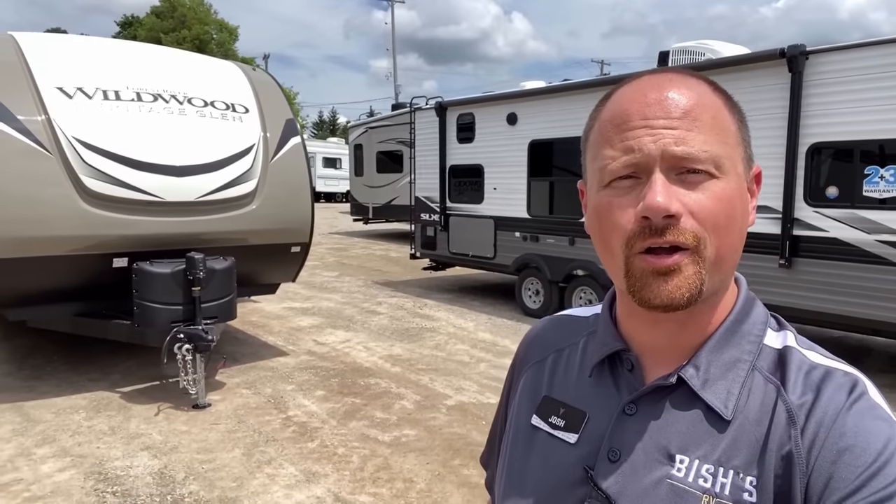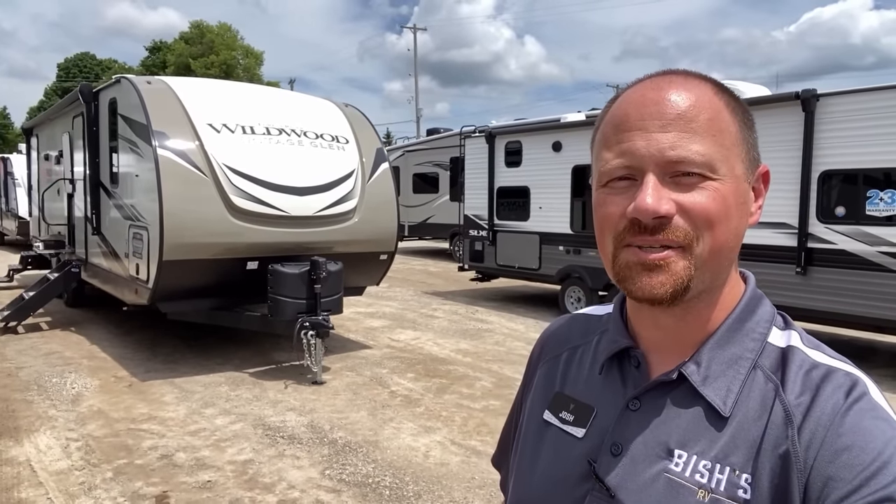Sometimes I get comments. People will ask, Josh, I want to take my family camping, but 1,100 pounds of cargo capacity doesn't cut it. Doesn't anybody make anything with a better cargo rating? Short answer? Yeah. Stay tuned.